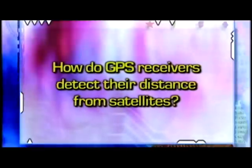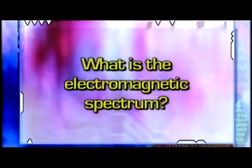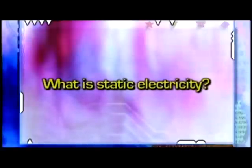Be sure to look for the answers to the following questions: How do GPS receivers detect their distance from satellites? What is the electromagnetic spectrum? What is static electricity?